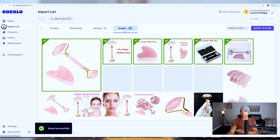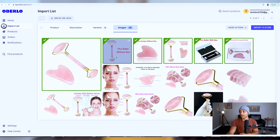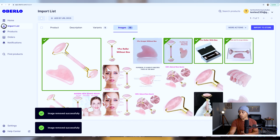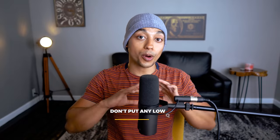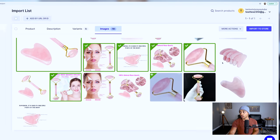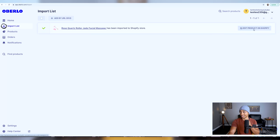Come over to the image section and determine which images actually import to your listing. Remove any product images with different text on them, and add product images that you think your customers would really like. Focus on high quality images — low quality images can really ruin your conversion rate. Once that's done, click 'import to store' and the product will be sent directly to your Shopify feed. Click 'edit product on Shopify' and it brings you to the exact product page that was just created — it's literally that simple to get your first product added.